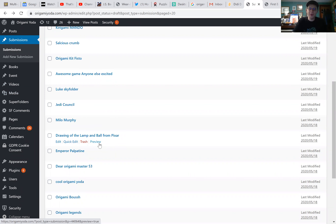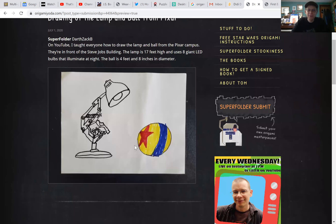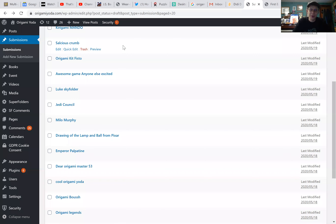Drawing of the lamp and ball from Pixar — I bet I know this is from super folder Zach B. Yeah, I was right. It's Darth Zach B. He says he has a YouTube where he teaches you how to draw the lamp and the ball. This is fantastic. Darth Zach B is a big Pixar fan. I've gotten to meet Darth Zach B in person — he is a really cool guy, if you ever bump into him.